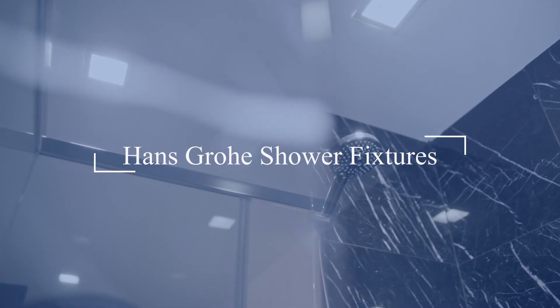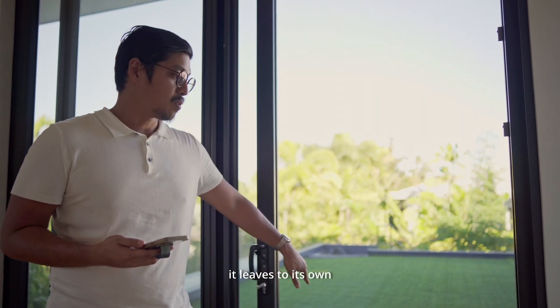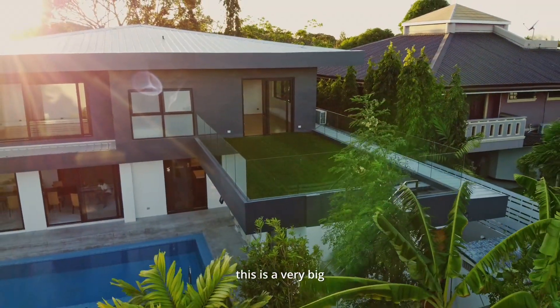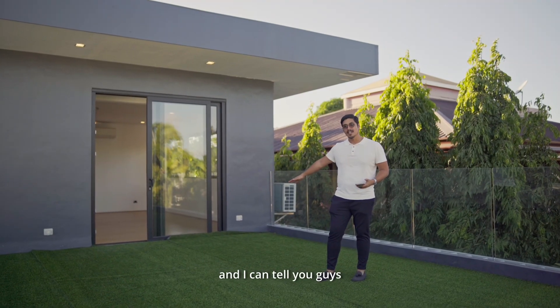All Hans Grohe shower fixtures. So for the master's bedroom, as I mentioned, it leads to its own private balcony or terrace. This is a very big and generous space — you can put some outdoor seating here.